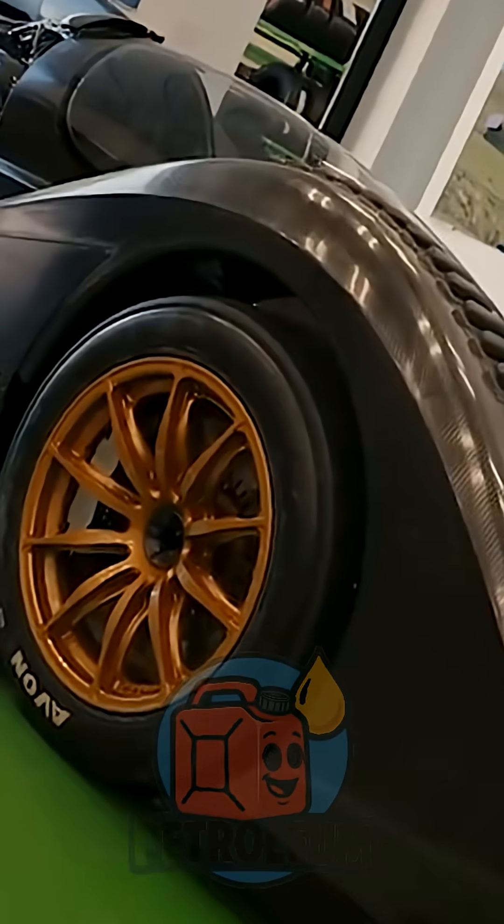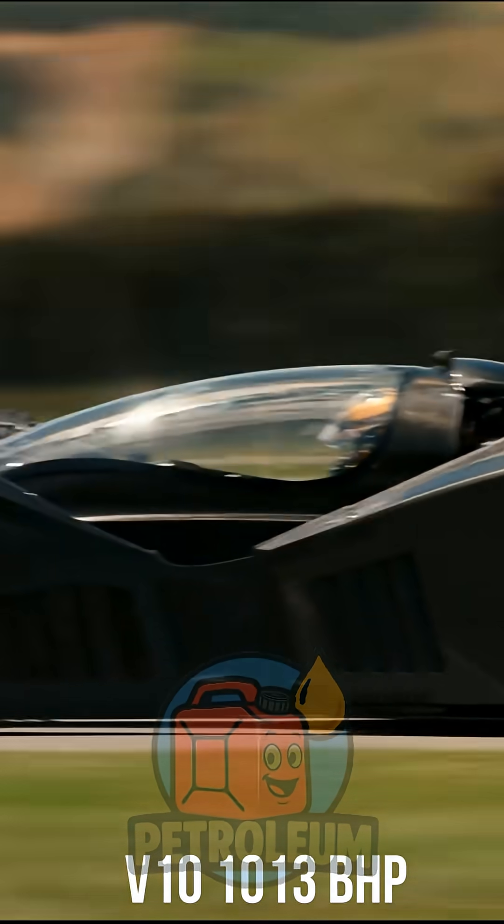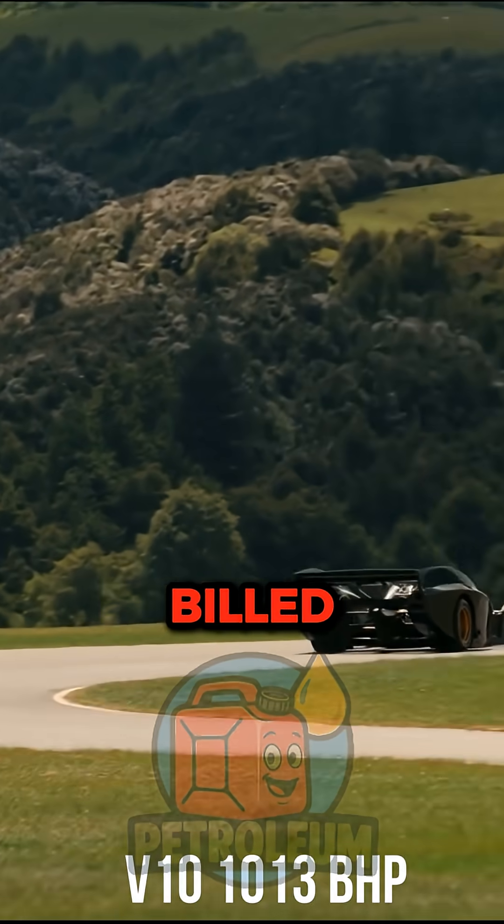And finally, the Rodin FZero. The final boss — 8,800-plus pounds of downforce. That's more weight pushing it down than the car even weighs. It's like flying a jet fighter built for the road.